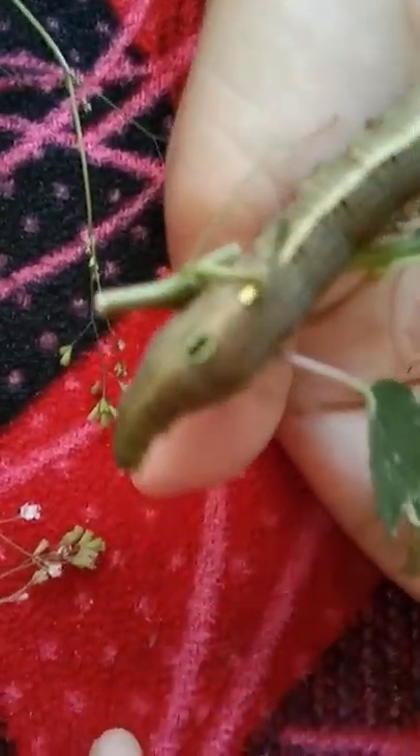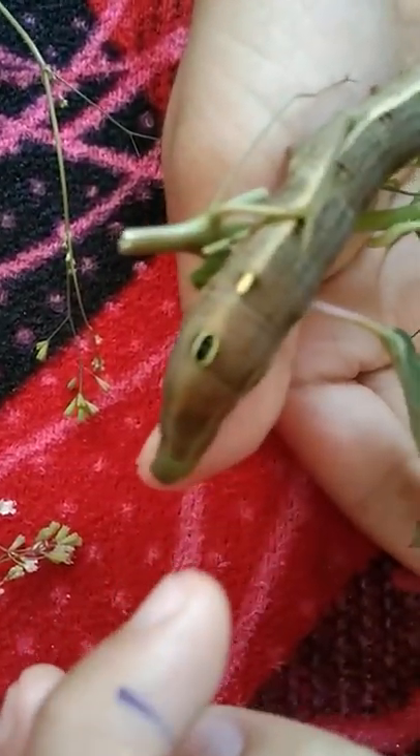This one is half green because you can see the face is green. Are you serious? Seriously, why?